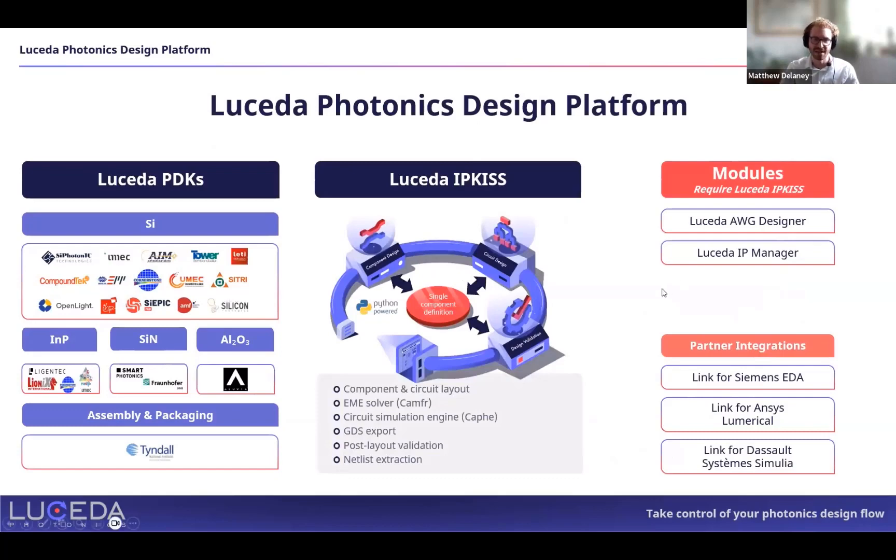Our platform includes PDKs for different materials — silicon, indium phosphide, silicon nitride, and alumina — as well as packaging. The core engine, IPKISS, is where you take the tools that the PDKs offer and build your designs, perform component fabrication, or run component simulation. We also have additional modules that sit on top of that.